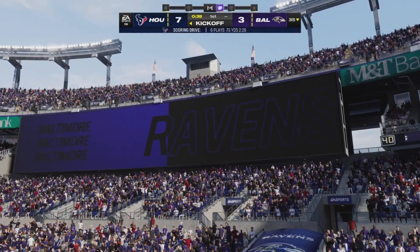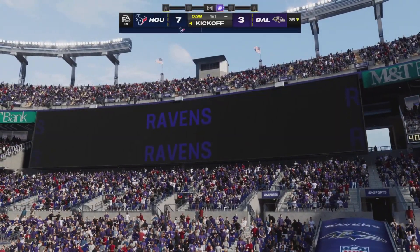Extra point by Fairbairn — up and good. And that makes it 7-3.